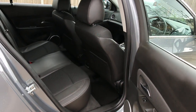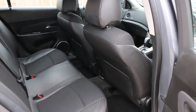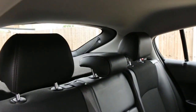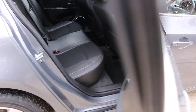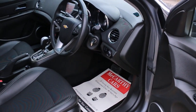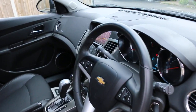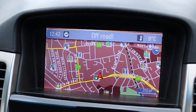The car has a half black leather interior, heated sides, front airbags, five headrests, ISOFIX, and preparation for electric windows and electric mirrors. It features auto headlights and satellite navigation.